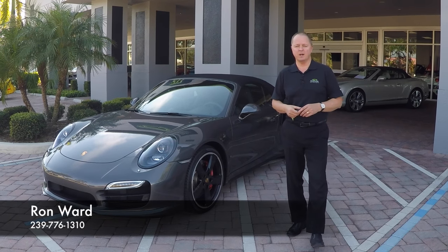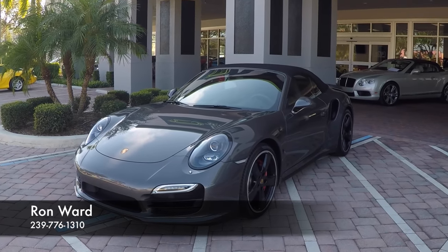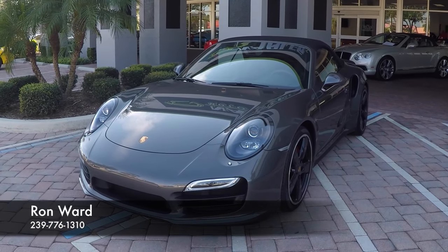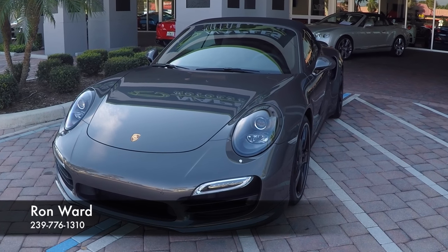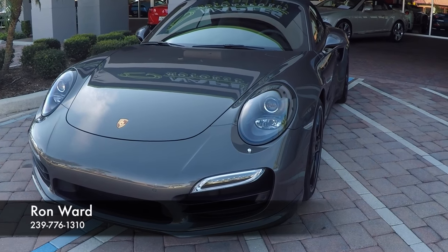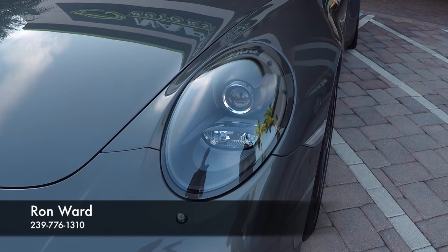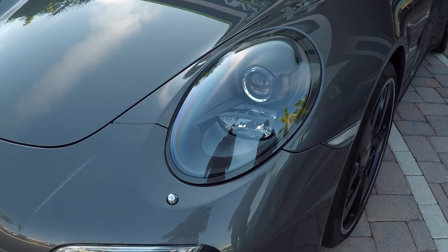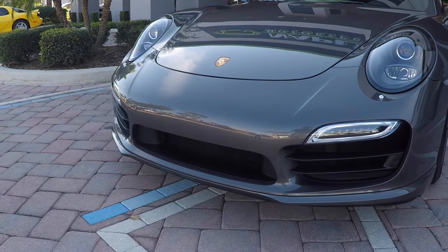Hi, and welcome to Naples Motorsports. I'm Ron Ward. Today, I'd like to show you a 2015 Porsche 911 Turbo Cabriolet. It's an agate gray, got black leather interior, and just 10,000 miles — a very, very lightly used car from a local customer here in Naples. As we walk around the car, you'll be able to see the condition of the vehicle, and we'll talk about some of the options on it as well.